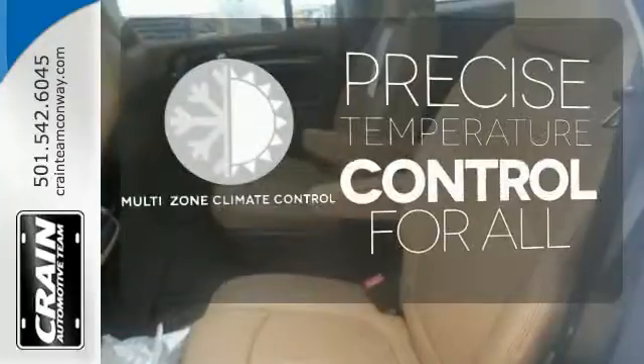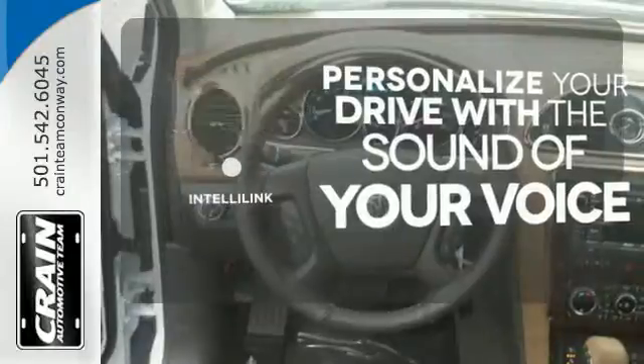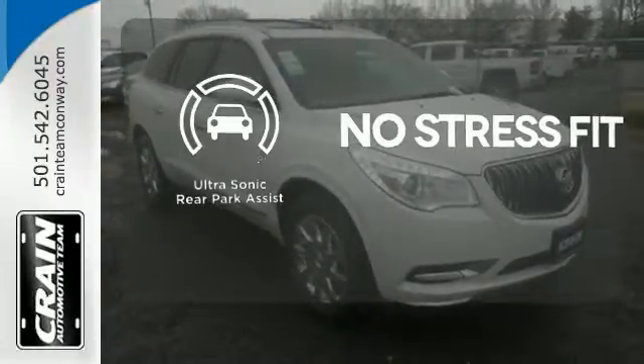No one will complain about the temperature with the multi-zone climate control. Personalize your drive with the voice-activated IntelliLink system. Say goodbye to dinged bumpers with the ultrasonic rear park assist.